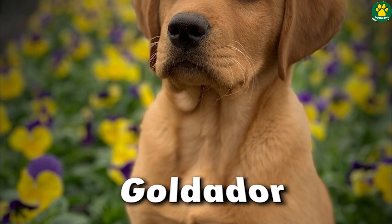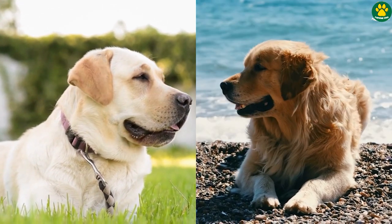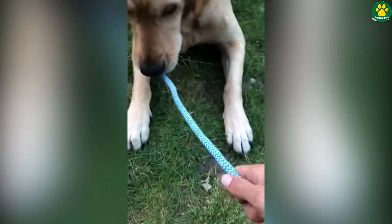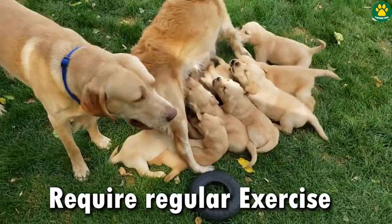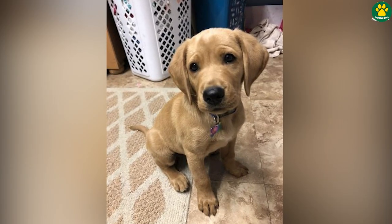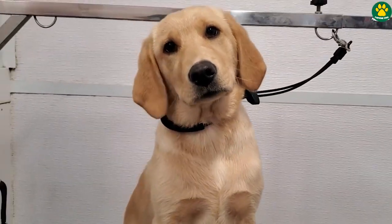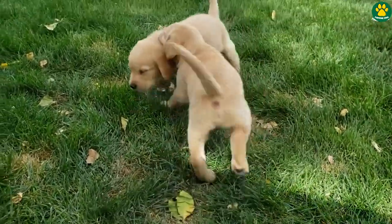Number two is the Goldador. This dog is a mix of two of the most popular dog breeds out there — the Labrador and the Golden Retriever. The Goldador, or Golden Labrador, is an excellent choice for families looking for a large but friendly and loving dog. As a mix of two energetic breeds, Golden Labradors require a good amount of exercise to keep them healthy and happy. Regular exercise not only helps maintain physical fitness but also keeps them mentally stimulated and prevents boredom. With their loyal and gentle nature, Goldadors can easily get along with children of all ages, making them amazing family dogs.